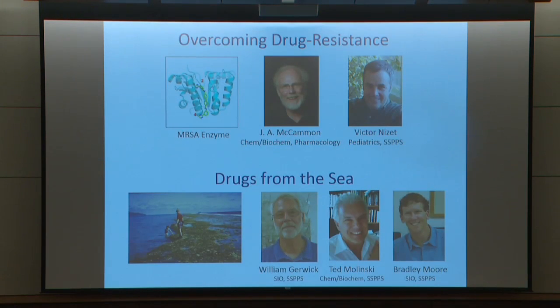I'd like to show a couple of interdisciplinary examples. We have Andy McCammon and Victor Nise from two sides of the campus using computational chemistry to go after methicillin-resistant staph. And we have a fantastic group down at SIO with cross-appointments on the general campus prospecting for bioactive natural products in the marine environment.